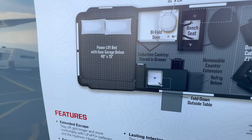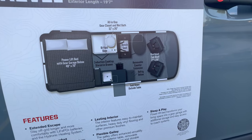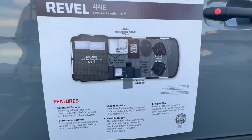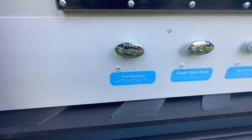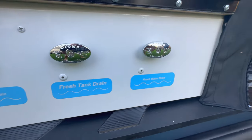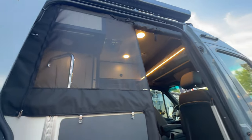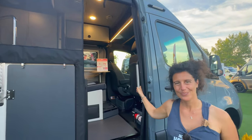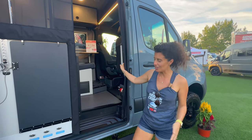This is 19 feet 7 inches. The 44E is a cool design with a power lift bed and lots of toy hauler storage underneath, the wet bath, a bench seat with your kitchenette, swivel bucket seats so four people can eat, and your galley. We should talk about fresh water drain right off the bat, and there's the little table that folds out, which is pretty awesome. We wanted to show everyone the 2024 version — what's changed and the pricing.